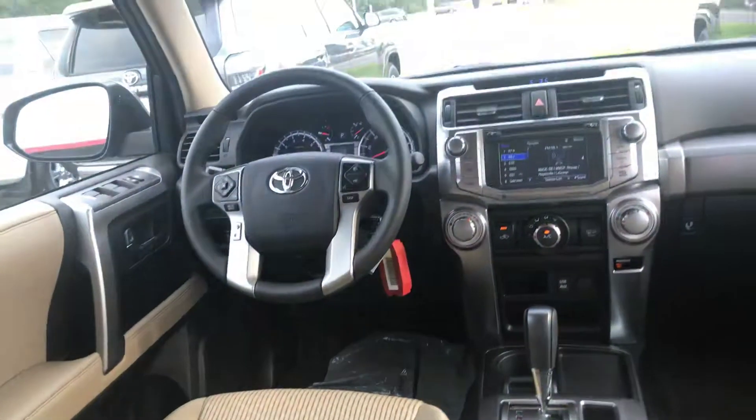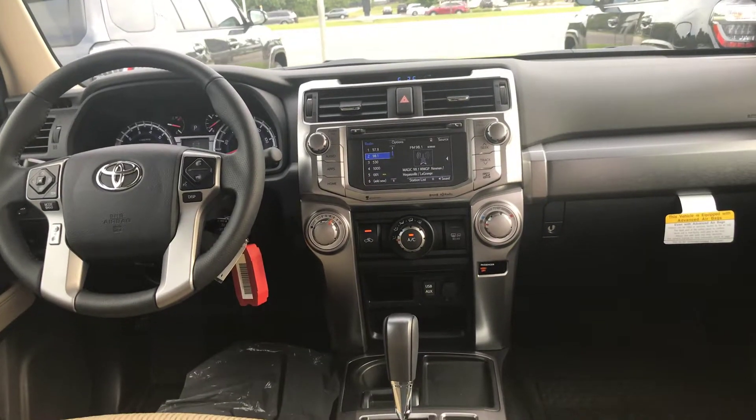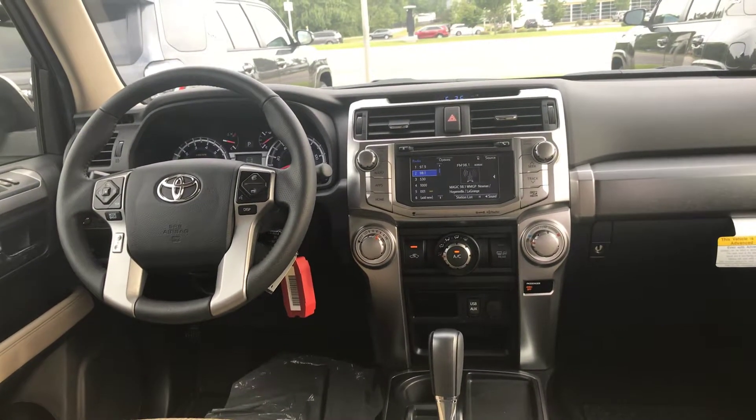Also getting your premium Entune, giving you integrated navigation, traffic, weather, USB and auxiliary, keyless entry, and cruise control.